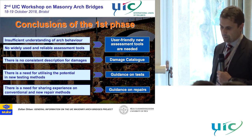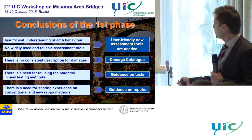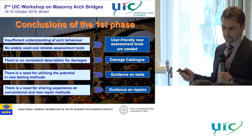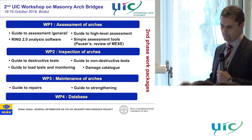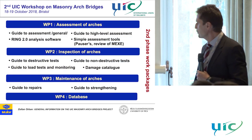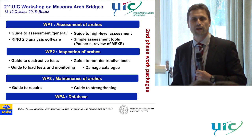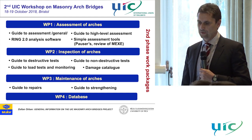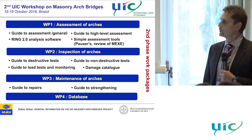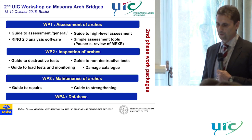And finally, we decided to work on guidelines for repairs. So this was our objective, and we started with the second phase, because the state-of-the-art phase was intended to collect the available information and to make the objectives for the research.